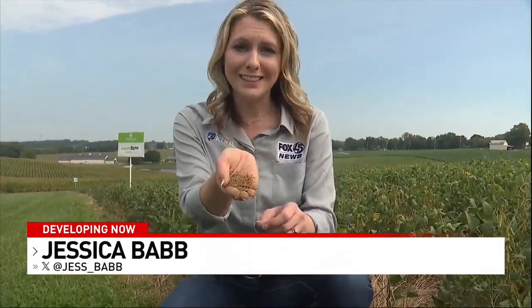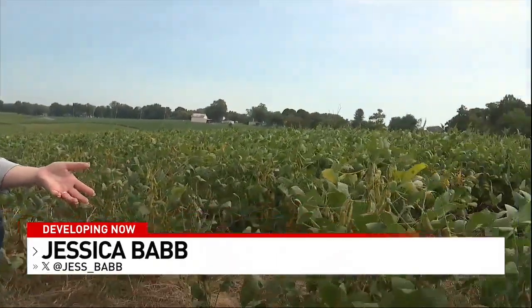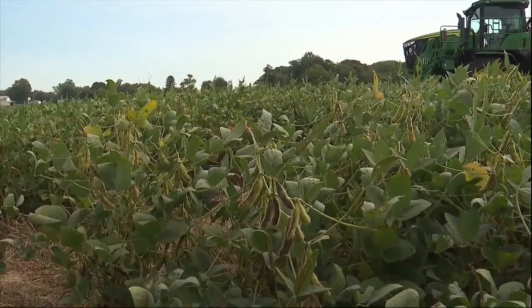They're teaching farmers about soil so they can grow more crops and use less fertilizer to better protect our waterways. The whole goal is focused around improving soil health, and ultimately reducing the nutrients that might get into the bay.